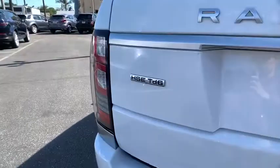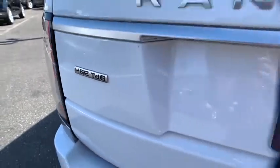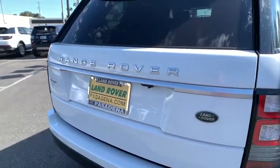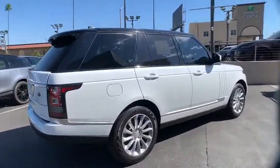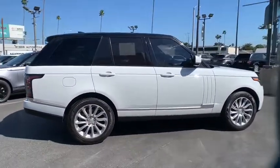Here are some of this vehicle's great options: backup camera, power liftgate, keyless entry, power passenger seat, steering wheel audio controls, remote engine start, navigation system, traction control, stability control.